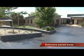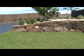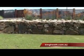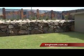The vendors have tirelessly established an amazing native garden which has about 85 to 90 tonne of hand-laid dry rock walls and amazing native species.